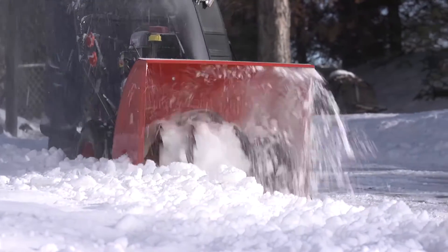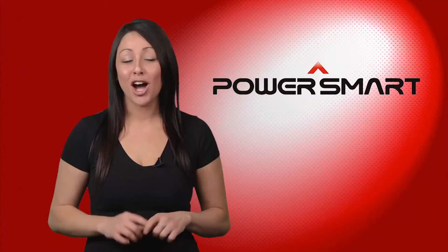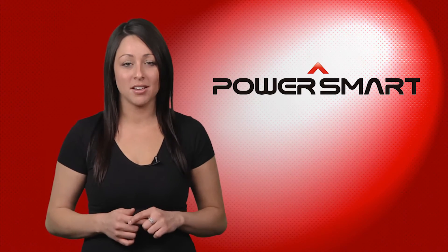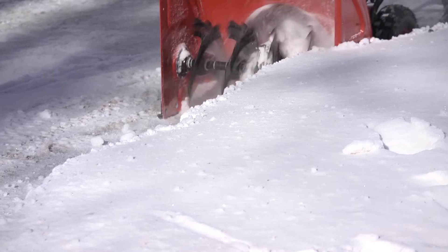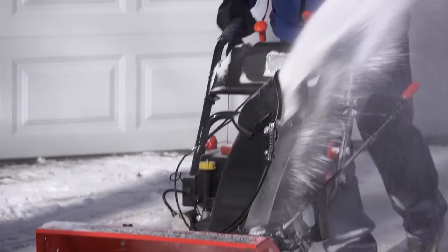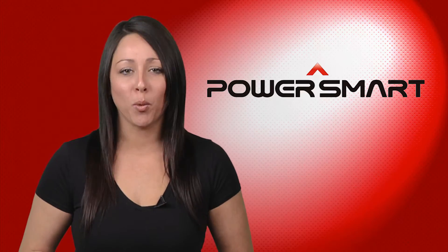The PowerSmart 22-Inch Snowblower's housing is 22 inches wide and 16 inches high. A durable aluminum gear case ensures your snowblower will perform through many winter seasons. A 10-inch serrated all-steel auger helps cut through heavy snow, and a powerful, efficient 10-inch impeller enables the PowerSmart to throw snow up to 30 feet, making quick work of tough jobs.